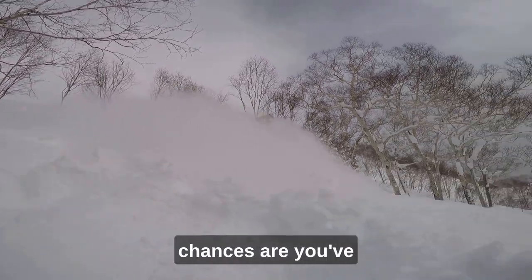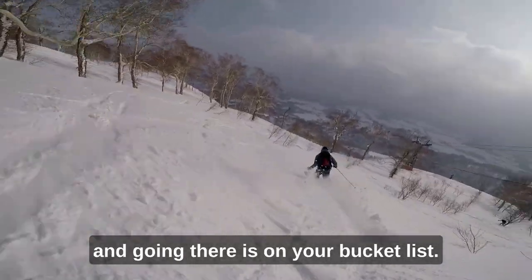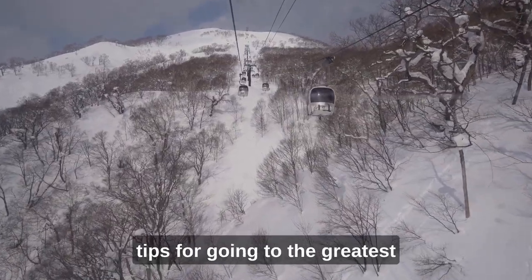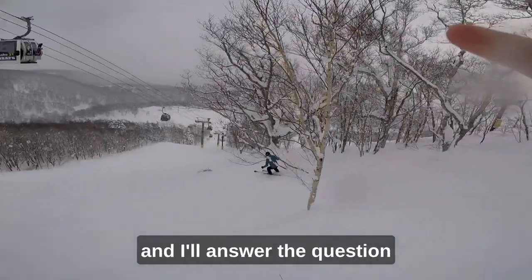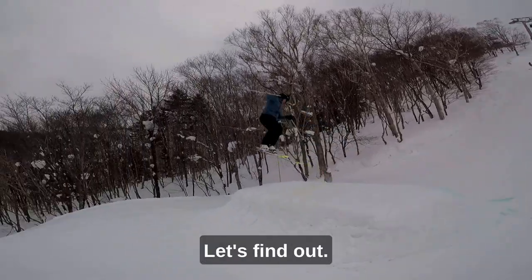If you're a skier or snowboarder, chances are you've heard about the amazing powder snow in Japan, and going there is on your bucket list. So in this video, I will give you all the best tips for going to the greatest ski resort in Japan, Niseko, and I'll answer the question: does the powder snow in Japan really live up to all the hype? Let's find out!